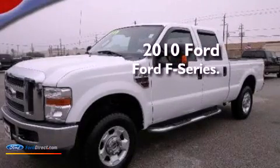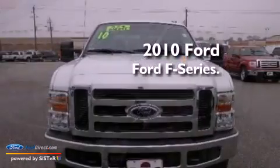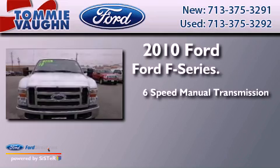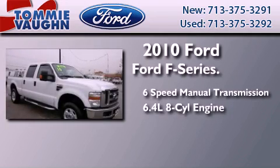This is a brand new 2010 Ford F-Series. This truck has a 6-speed manual transmission and a 6.4 liter V8.